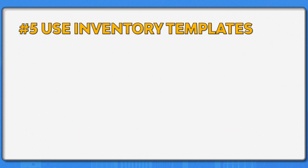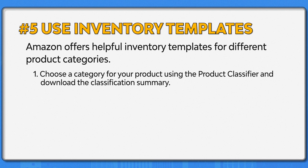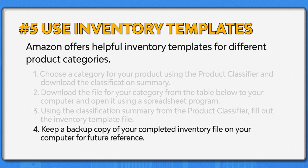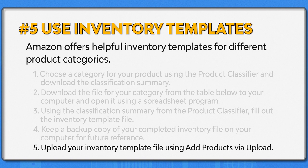Number five: use inventory templates. Amazon offers helpful inventory templates for different product categories. You can follow the steps to see which category your product belongs to and which template file to download. Choose a category using the product classifier and download the classification summary. Then download the file for your category, open it using a spreadsheet program, and fill out the inventory template file using the classification summary. Keep a backup copy of your completed inventory file on your computer, and lastly, upload your inventory template file using 'add products via upload.'